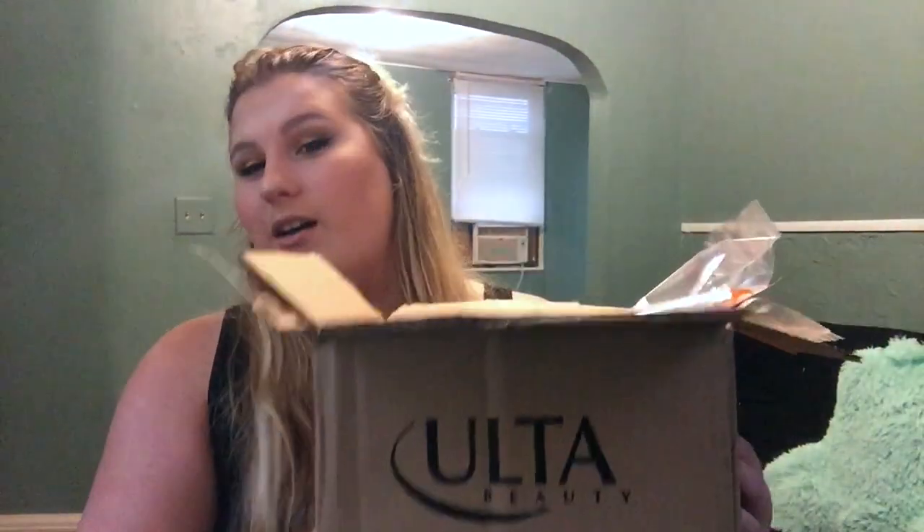Hi everyone, welcome back to my channel. So today's video is going to be my haul from the Ulta 21 Days of Beauty sale. Now everything is in one box because it was so many boxes. I did recently hit platinum at Ulta, which is a little sad but also kind of great. So I got free shipping on everything, which was pretty amazing because last year I really had to pick and choose because I didn't want to spend $6 on shipping every day for 21 days.